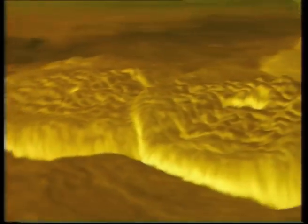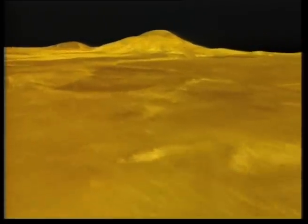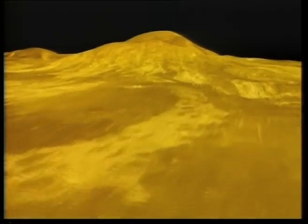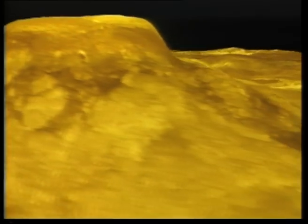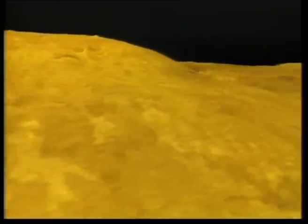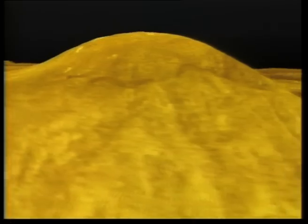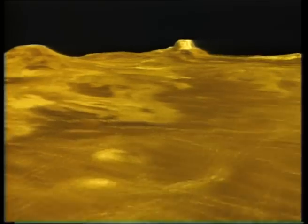This raises many questions. Will Magellan's multiple observations of Venus reveal changes in the surface features? Is Venus, like Earth, still an active planet? These and many other questions about this intriguing planet are likely to be answered as current and new generations of scientists analyse the legacy of data provided by the Magellan mission.